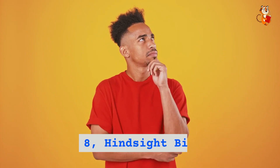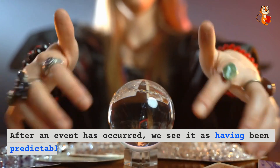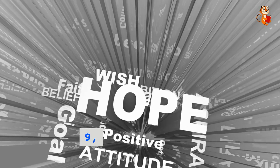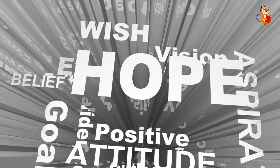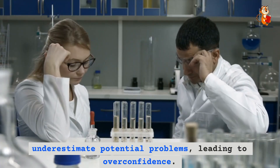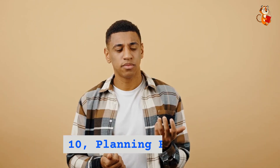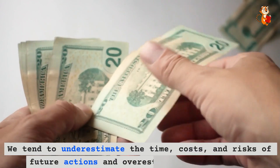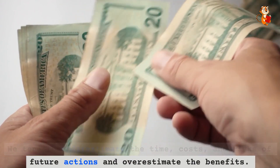Eight: hindsight bias. After an event has occurred, we see it as having been predictable, even when there was no way of predicting it. Nine: optimism bias. People often overestimate their future successes and underestimate potential problems, leading to overconfidence. Ten: planning fallacy. We tend to underestimate the time, costs, and risks of future actions and overestimate the benefits.